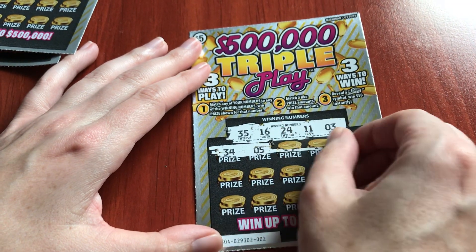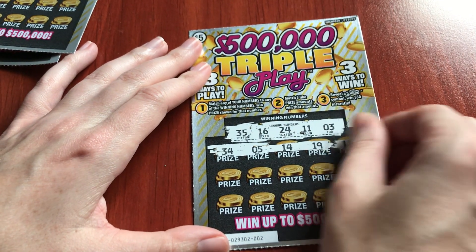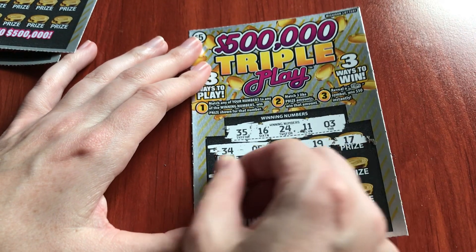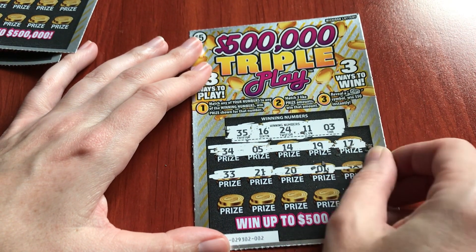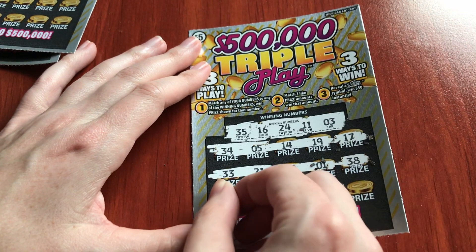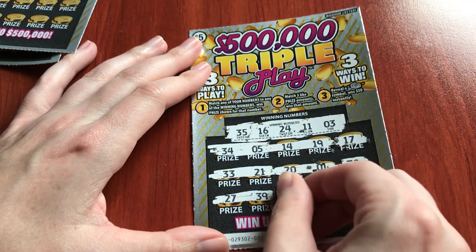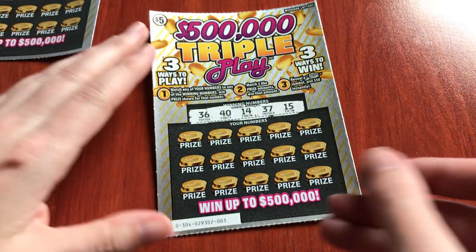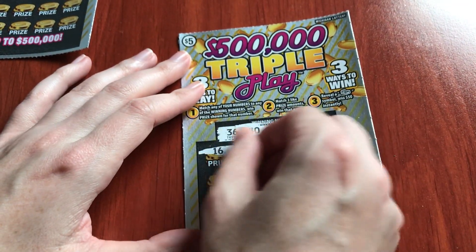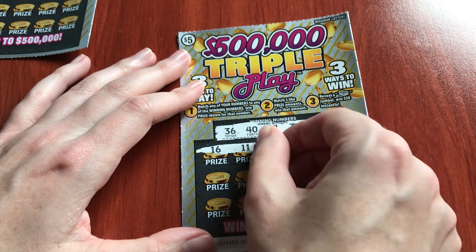34, 5. I don't think I like the way this scratches too much. I definitely like the other style better. But of course, if I win half a million dollars, I will adore these tickets. All I need is one good win. Nothing yet.